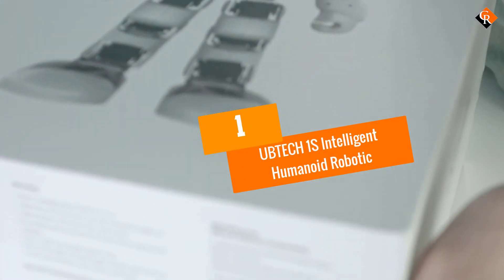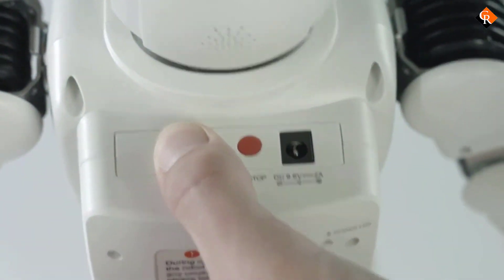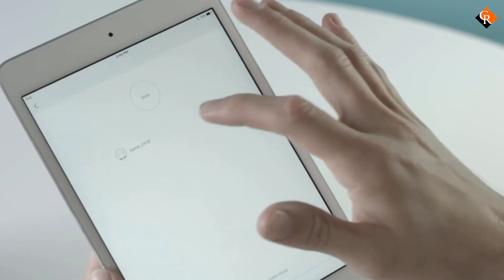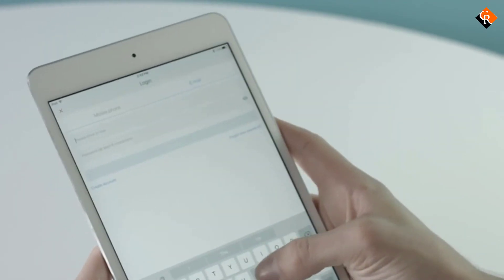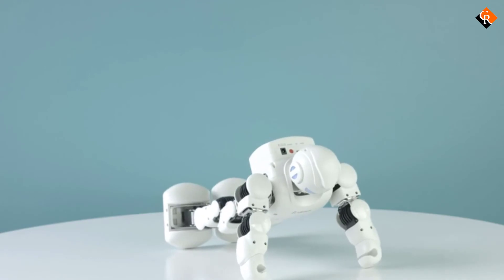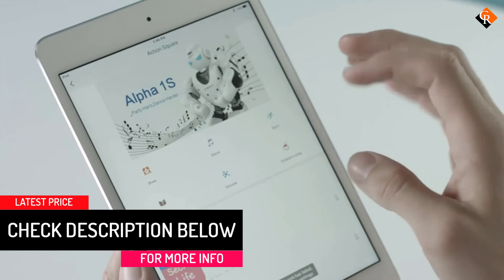And finally at number 1, we have the UBTECH Alpha 1S Intelligent Humanoid Robot. The robot is equipped with programs that aid humans in their daily tasks and also entertain them when required. This is the first entertaining humanoid robot which connects via Bluetooth 4.0 to your PC, Android, or iOS. It comes unassembled, but you can download free software from the UBTECH Robotics website with detailed, well-pictured instructions to program the robot — anyone who is new to programming can do it. The 3D visual PC software is for complete beginners and also for advanced programmers, and there is a user-friendly GUI interface to maximize the personal experience.